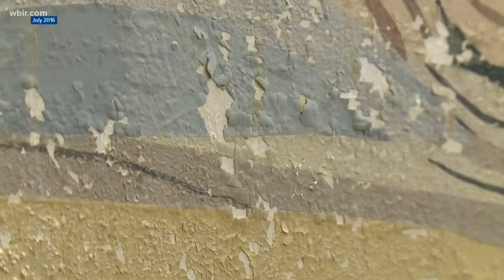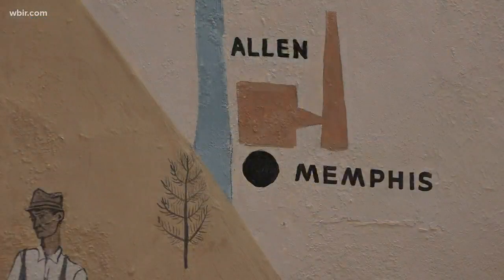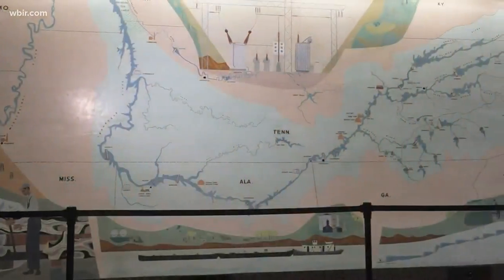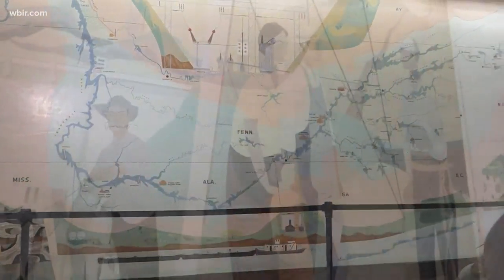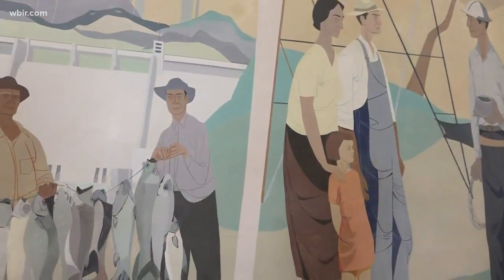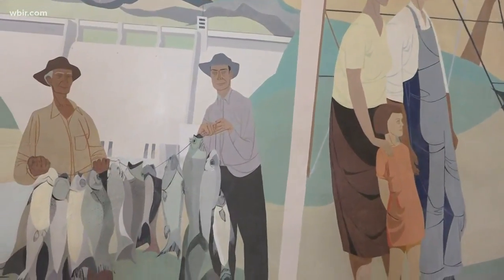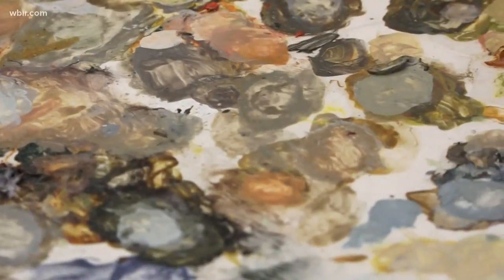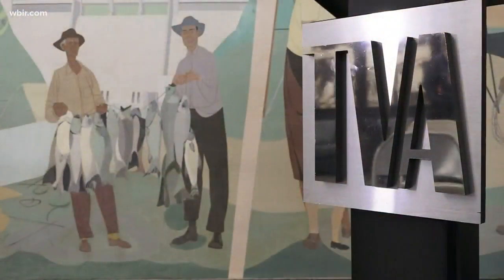Now the holes are filled, the peeling paint painstakingly preserved, and a canvas of East Tennessee's past brought back to life at a site of an engineering marvel and a social experiment that changed the lives of Americans forever. It's part of everybody's history here in the Tennessee Valley — the history of TVA, which is what he was trying to tell in all these murals. I think it's important that we can maintain these things.